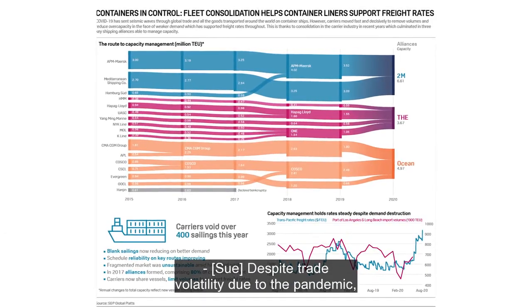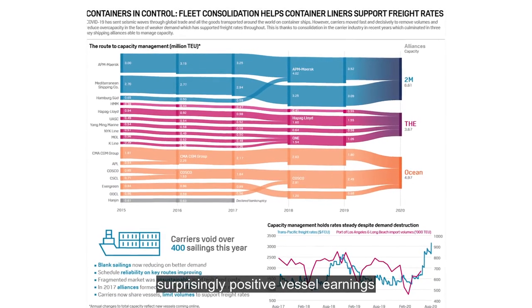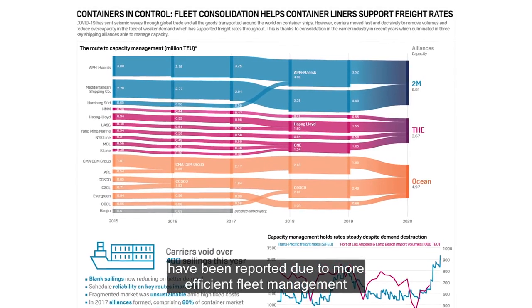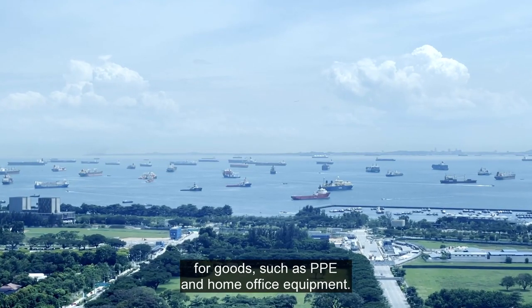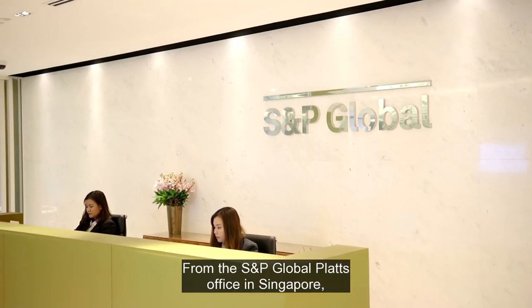Despite trade volatility due to the pandemic, surprisingly positive vessel earnings have been reported, due to more efficient fleet management with increased consolidation of ship owners, plus spot demand for goods such as PPE and home office equipment.